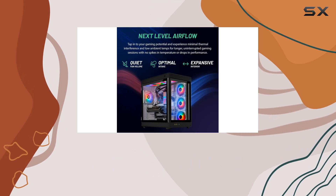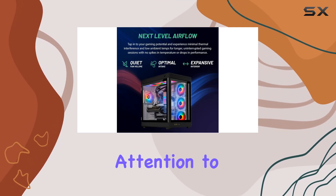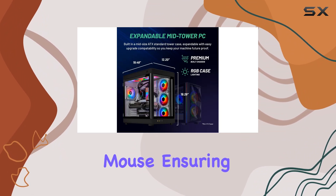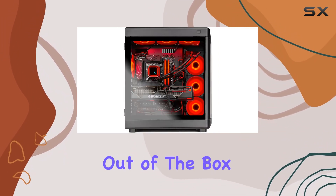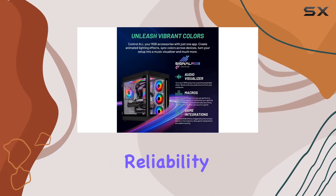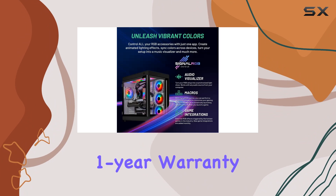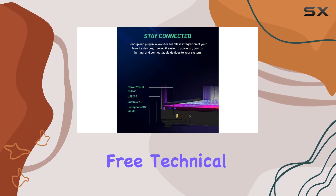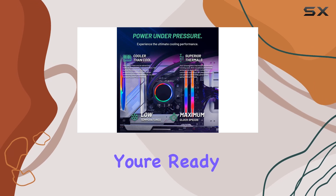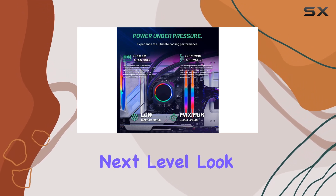The Prism comes with a free gaming keyboard and mouse, ensuring you're ready to jump into the action right out of the box. Plus, with Skytech's commitment to quality and reliability — backed by a one-year warranty on parts and labor and lifetime free technical support — you can game with confidence.